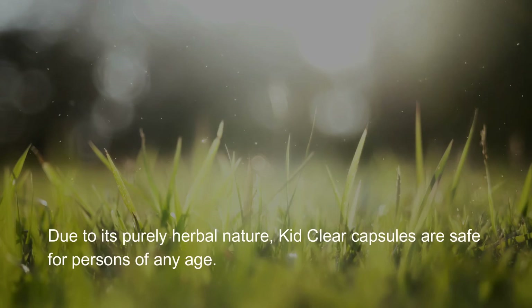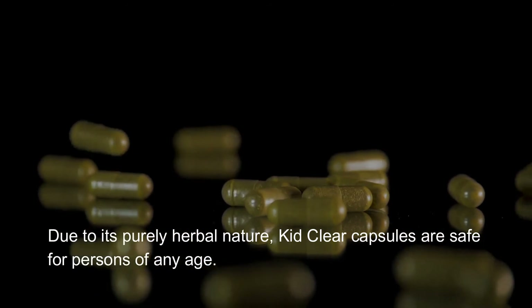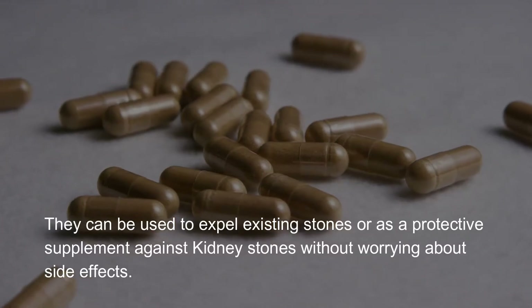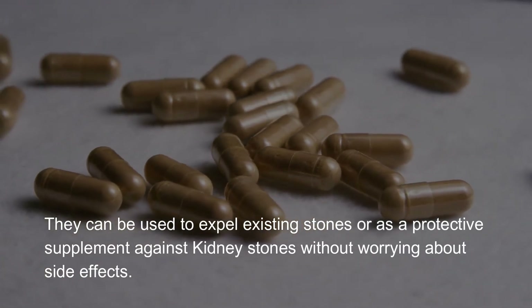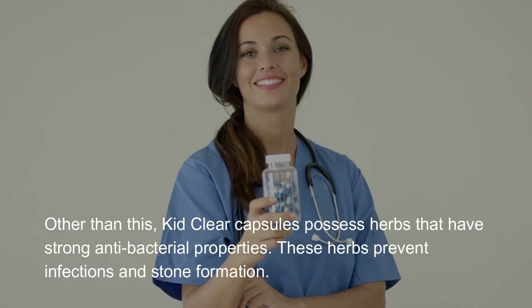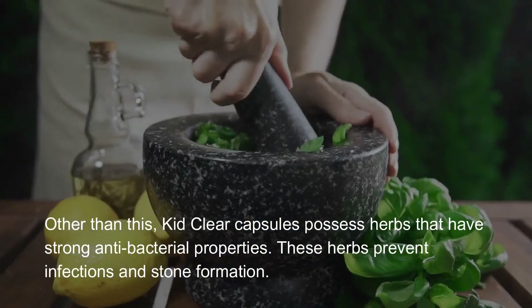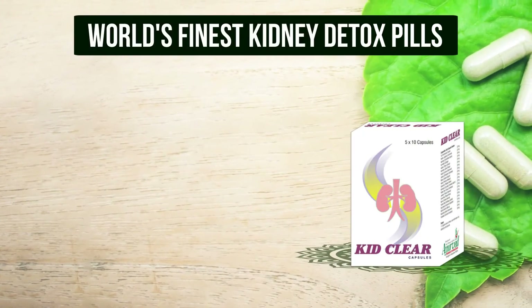Due to its purely herbal nature, Kid Clear Capsules are safe for persons of any age. They can be used to expel existing stones or as a protective supplement against kidney stones without worrying about side effects. Kid Clear Capsules also possess herbs with strong antibacterial properties that prevent infections and stone formation.